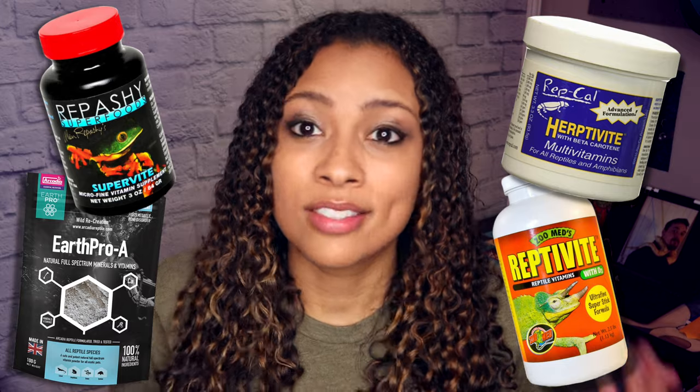The next one is multivitamins. Multivitamins for reptiles are just like humans taking vitamins to supplement what we eat. They're going to get most of their vitamins from the food they eat, which is why we're usually only dusting reptile food with multivitamins like once a week or once every other week. Multivitamin powder has a multitude of vitamins inside of it — just another thing to help keep your animal healthy.